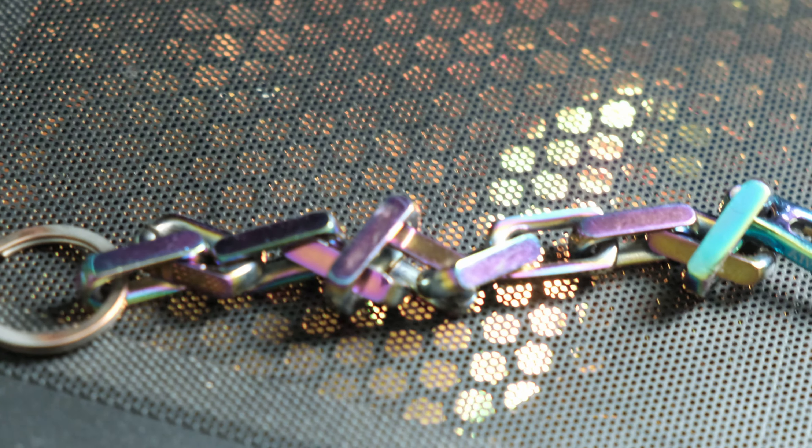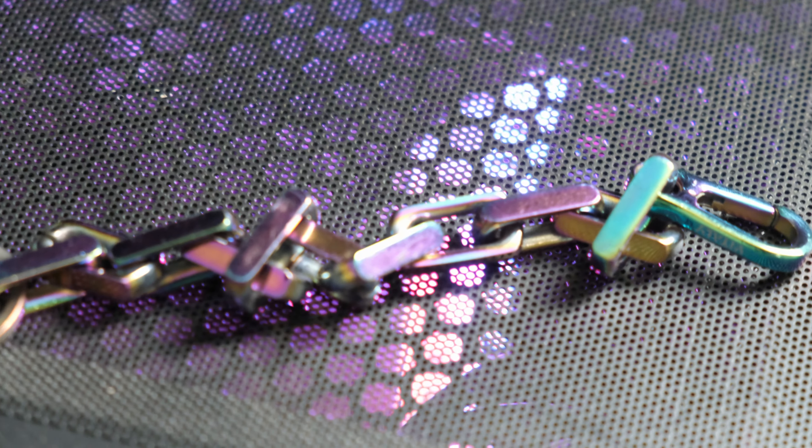I don't wear the necklace too much, but I do wear the bracelet basically daily, and yeah, it's been holding up. I bought it in January and it's now April — they're holding up a lot.